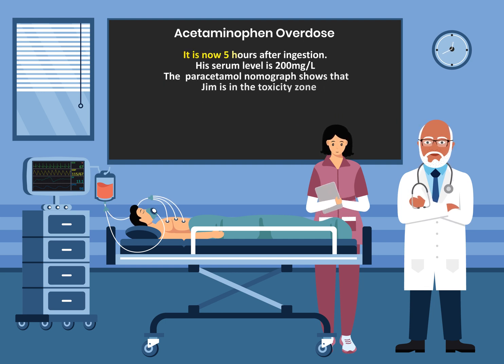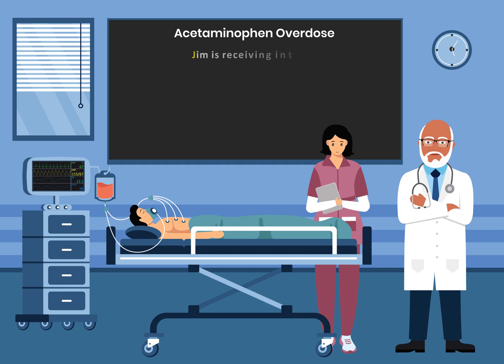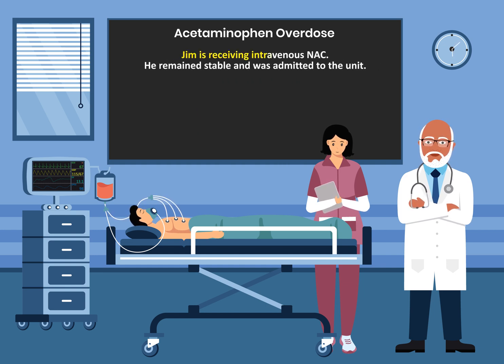It is now five hours after ingestion. His serum acetaminophen level is 200 mg per liter. The paracetamol nomograph shows that Jim is in the toxic zone — at five hours, his level is definitely in the toxic zone. Jim is receiving intravenous N-acetylcysteine. He remained stable and was admitted to the unit.